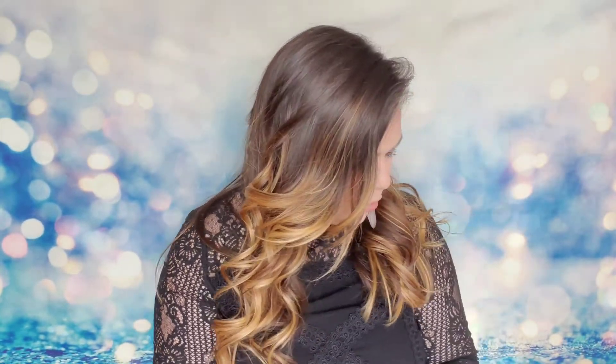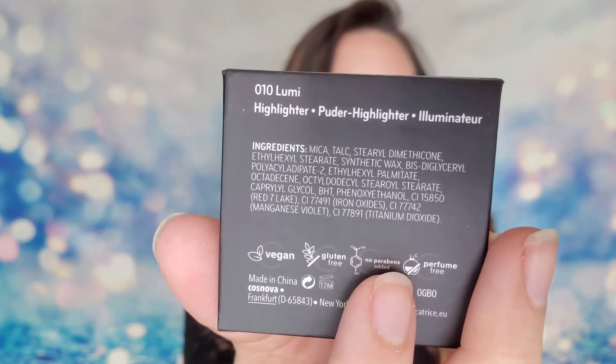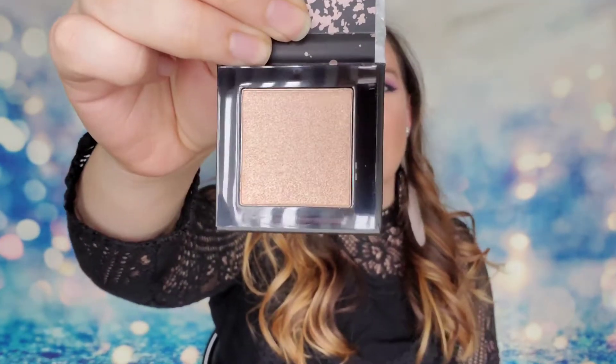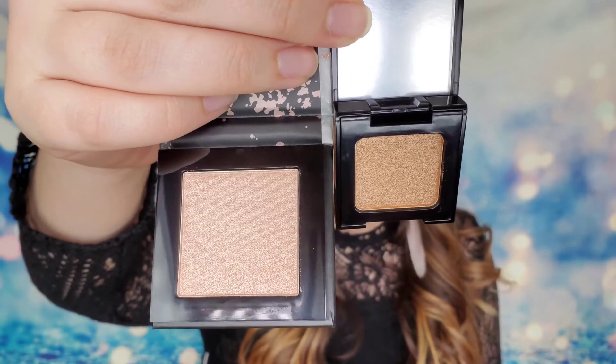The last product inside my bag is another palette - I love when we get more than one! This is from Catrice Cosmetics - it's the Lumi Nice Highlighter in shade number 10, which is 'Lumi.' It's cruelty free and vegan; I love that so many beauty products lately have been cruelty free and vegan. Holy bananas, this is like the exact same shade as the eyeshadow! They look identical next to each other.